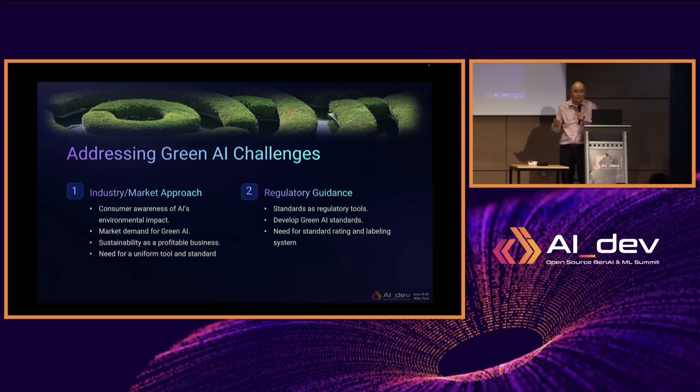For all of this to happen, there is a need for standardization — a uniform tool and standard. From the regulatory perspective, a standard is a great tool for policymakers, and currently there is no uniform standard for green AI. There is great need not just for green AI standards, but also for a ratings and labeling system. These are specific tools that policymakers, regulators, and consumers can use to make well-informed decisions.